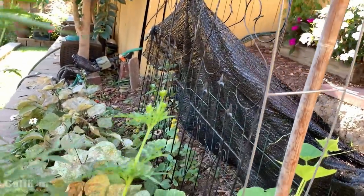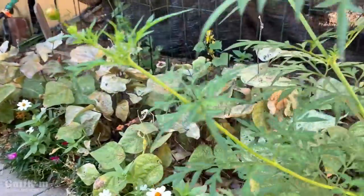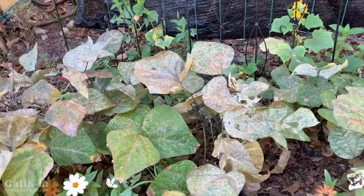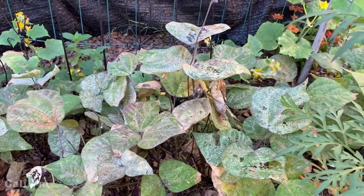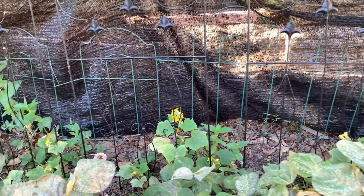Now in this garden bed right here it looks like we've got some beans that the spider mites just came in and really attacked while we were gone. So I'll definitely be pulling these out. But beans grow so fast — I'll be planting some more to take their place, and we'll have enough warm weather here in SoCal to probably get another harvest or two before the weather gets too cold.